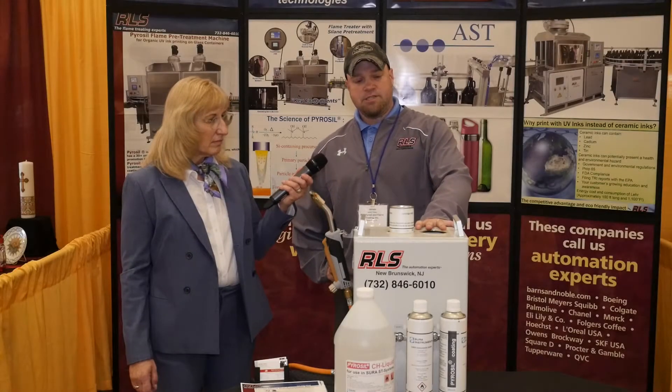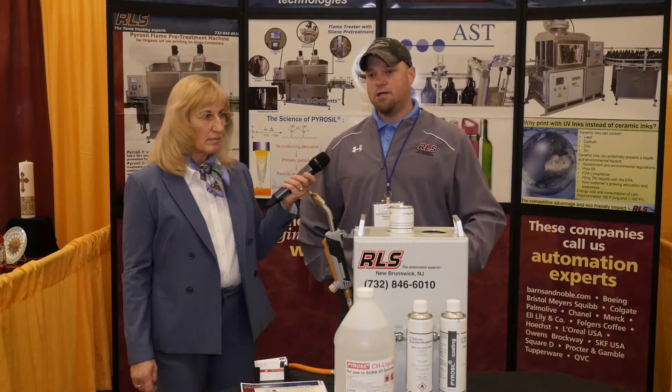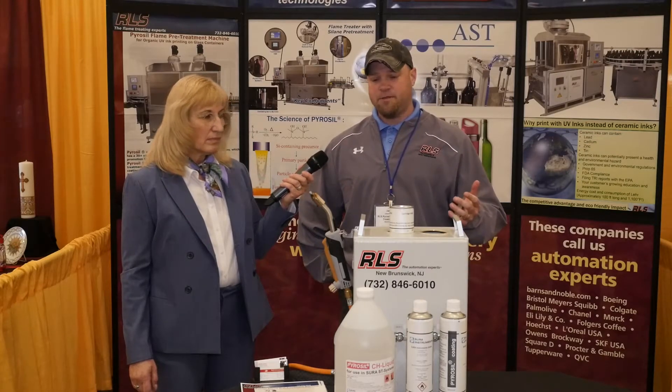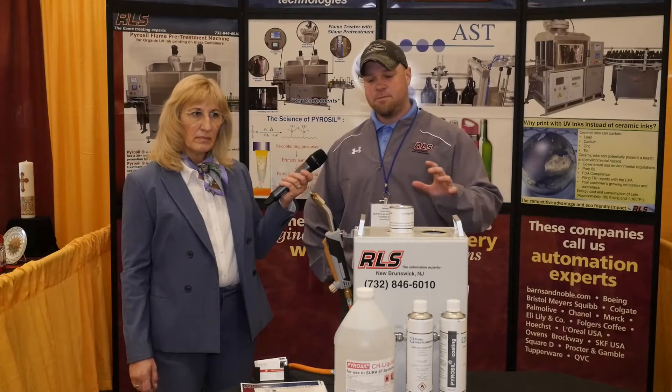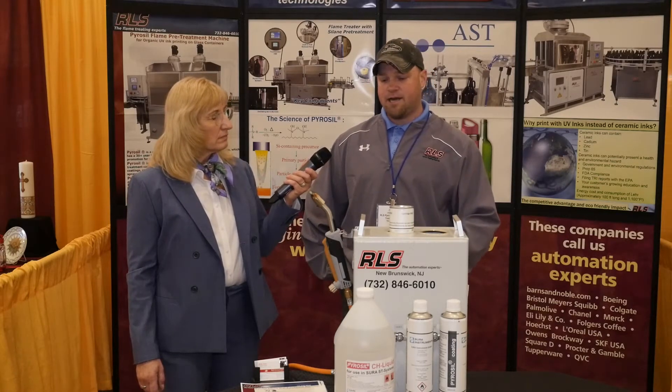After using a smaller unit like this for small runs of production, RLS is custom automation equipment. We help out the bottle decorators by doing the large production units that can run 60-80 bottles per minute.